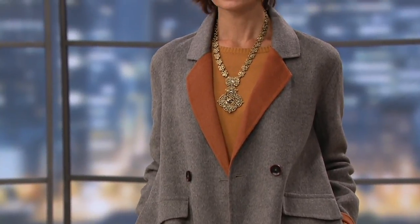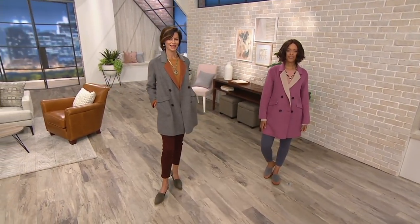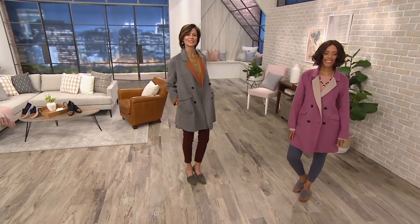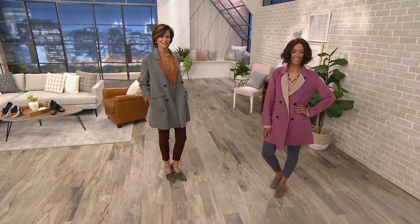We're going to talk next about outerwear. We have a coat from Logo — it's a button front coat with a contrast lapel. You're looking at it on Anya on the left of your screen in the gray and copper brown, and on Blair on the right of your screen in raspberry and antique taupe.